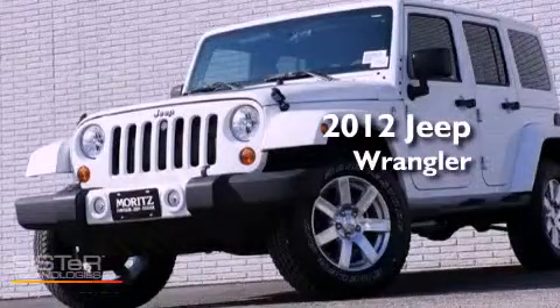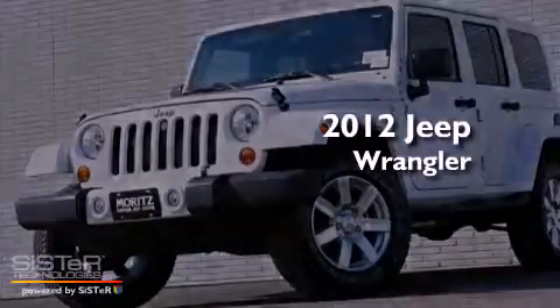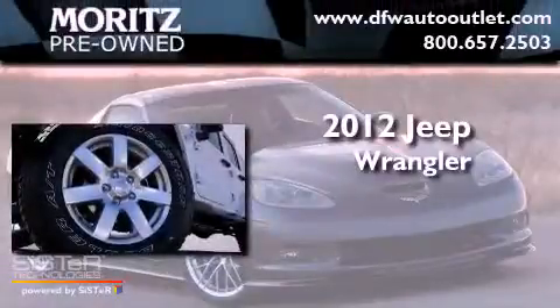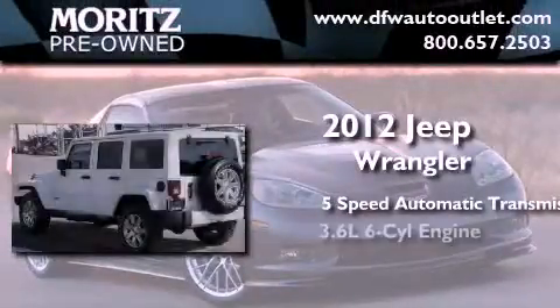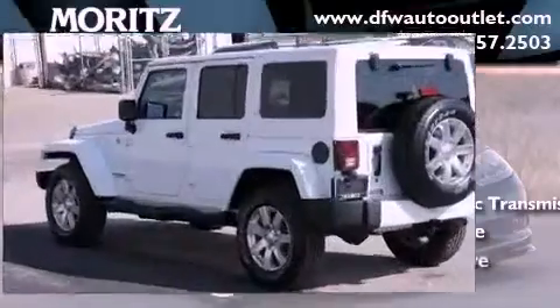This is a brand new 2012 Jeep Wrangler. This SUV has a 5-speed automatic transmission, a 3.6-liter V6, and 4-wheel drive.